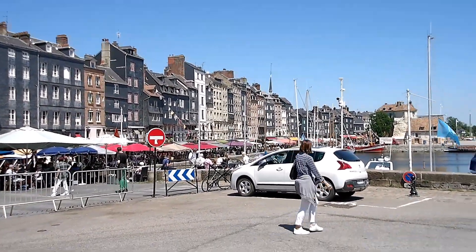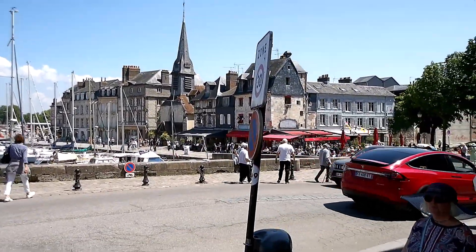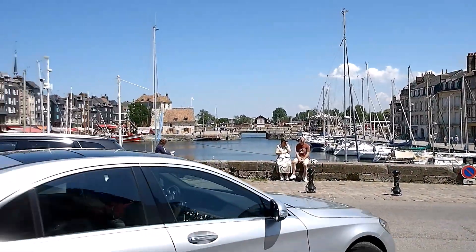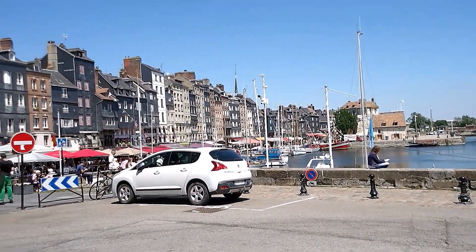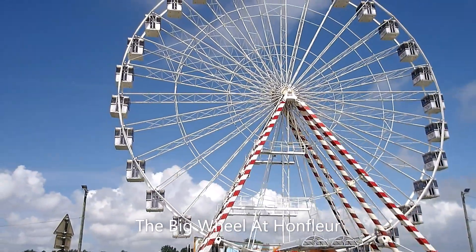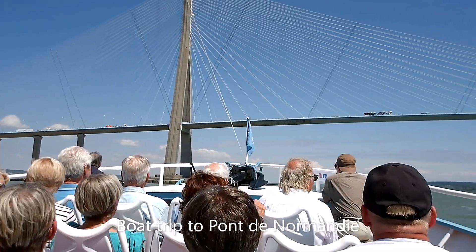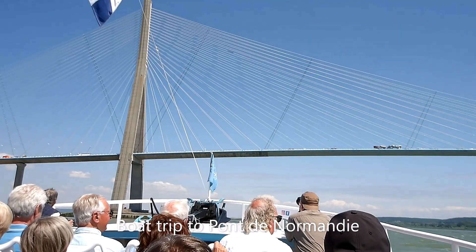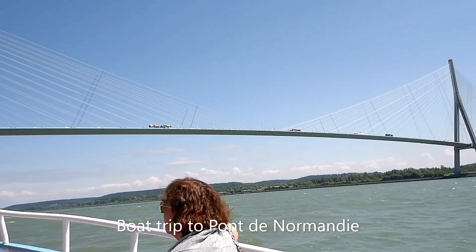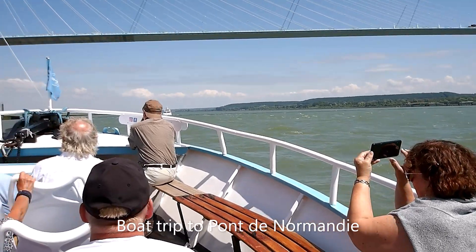It's early afternoon on Friday. The harbour is absolutely buzzing with tourists. This must be one of the most beautiful ports in the world — the port of Normandy. The views of the Pont de Normandie are simply stunning, and down the river it goes all the way to Paris and the Eiffel Tower.